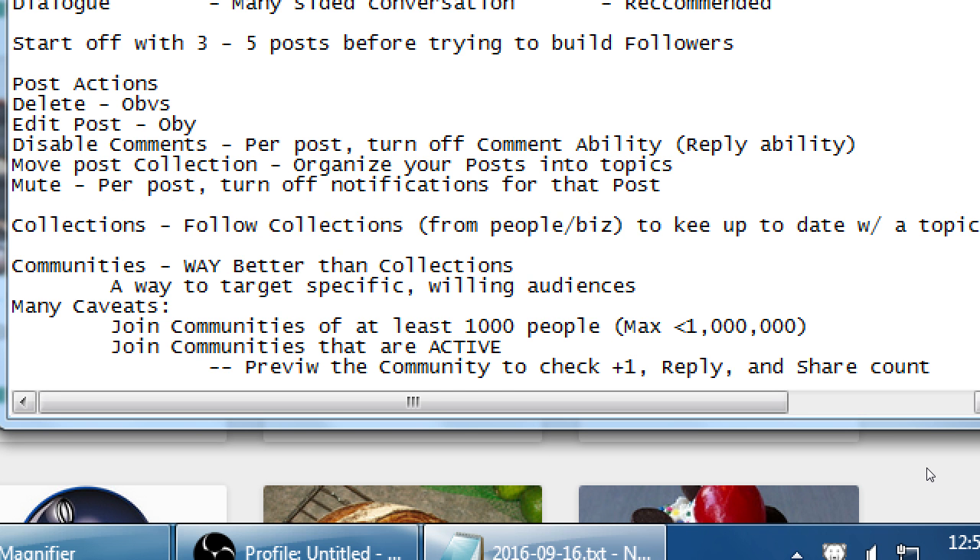A community is kind of like a hashtag — a collection is kind of like a hashtag. It's a topic. People have congregated upon a topic, but you still need to do your homework a bit.